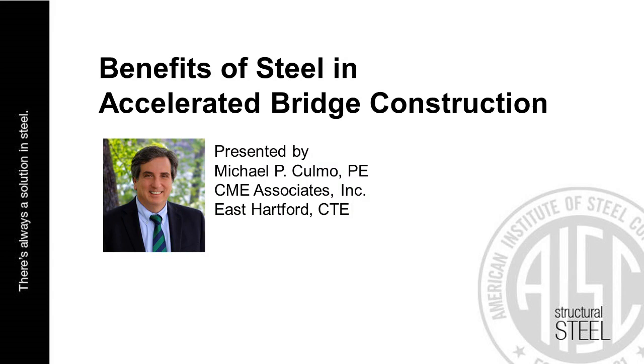Hello everyone, and welcome to today's live webinar, Benefits of Steel and Accelerated Bridge Construction, presented by Mike Cuomo of CME Associates. Today is June 19, 2018. My name is Nate Goner with AISC's Continuing Education Group, and I will be moderating today's presentation.